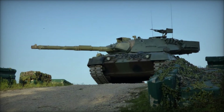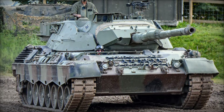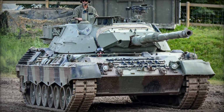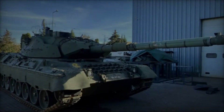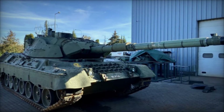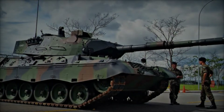The Leopard 1A5 is equipped with the British L7A3 105mm rifled gun, a highly accurate and reliable weapon system. This gun can fire a variety of ammunition types, including APDS (armor-piercing discarding sabot), HEAT (high-explosive anti-tank), and HESH (high-explosive squash head) rounds.